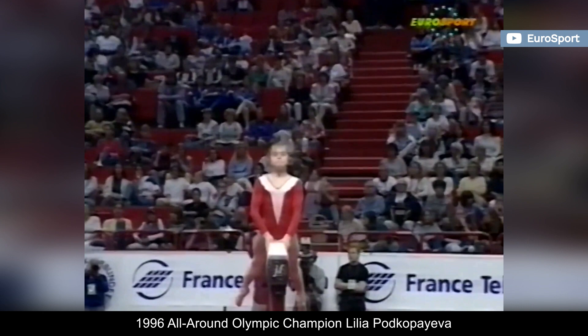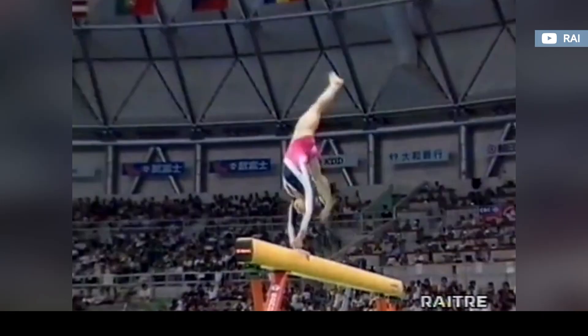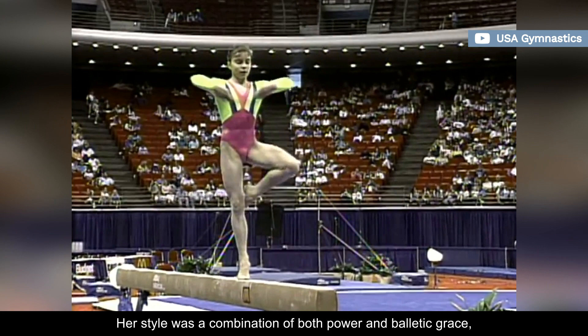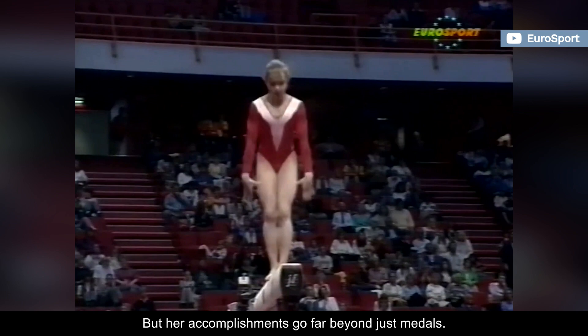1996 all-around Olympic champion Liliya Podkopaeva ranks as one of the best and most cherished artistic gymnasts of all time. Her style was a combination of both power and balletic grace, which made her gymnastics truly a delight to watch. She's a two-time world and Olympic champion, as well as a four-time European gold medalist.